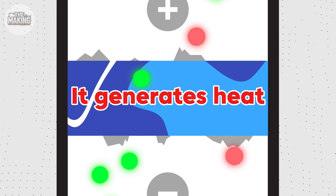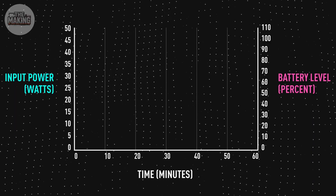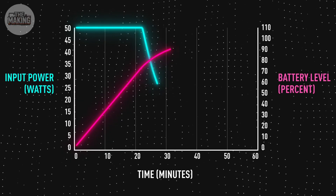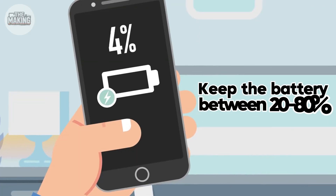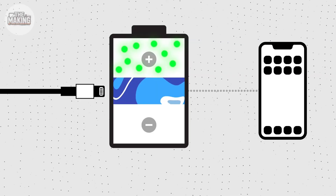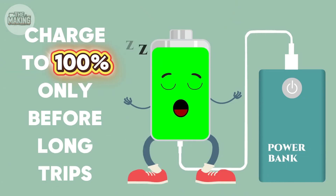Fast charging destroys batteries? Half true — it generates heat, aging your battery 20% faster. But here's what nobody mentions: it only affects the first 50% of charging; after that, all chargers slow down anyway. The real way to double your battery lifespan: keep it between 20% and 80%, avoid heat, and — here's the secret engineers use — charge to 100% only before long trips.